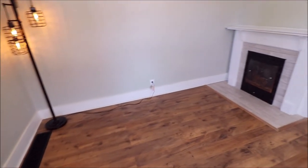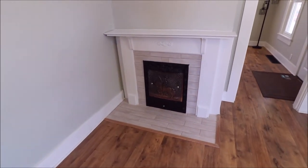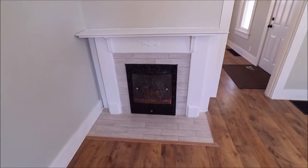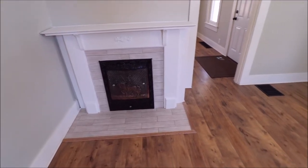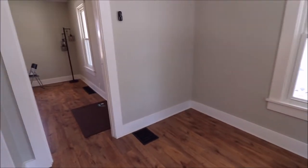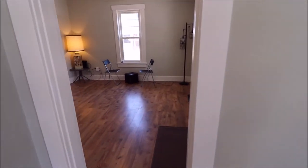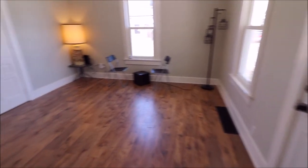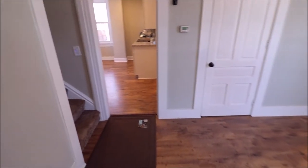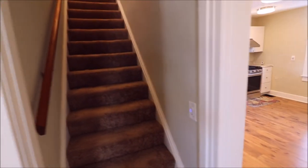One really nice thing about this is the fireplace — very ornate. This home has a lot of character, and that is a wood burning fireplace. As we come back through, you'll notice the door going outside and off to the left here we've got a nice large closet. Steps with brand new carpet lead up to the second story.